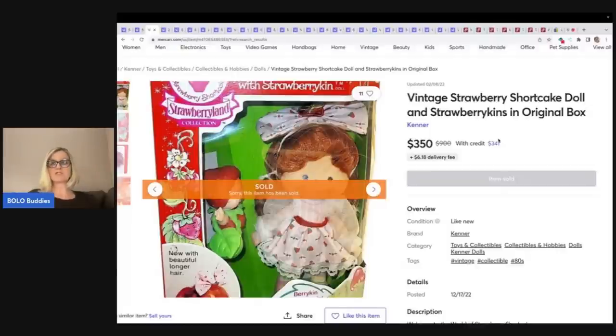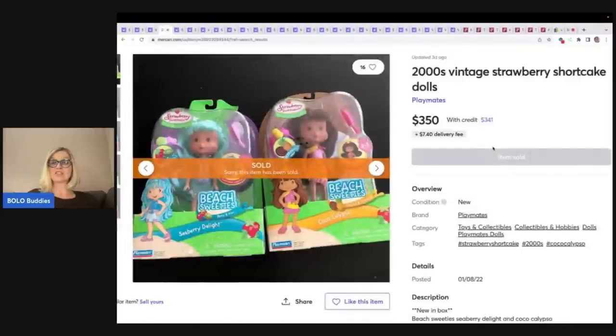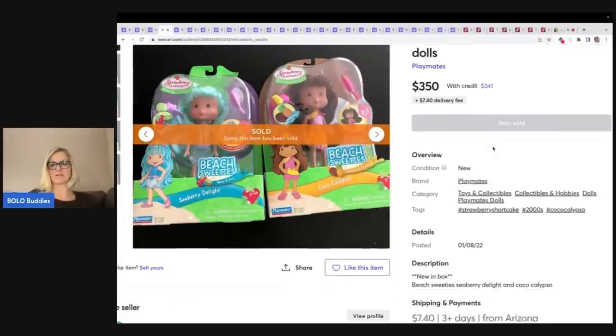Vintage strawberry shortcake doll with strawberry kins in original box. Being in the original box is going to bring the value up — $350 on this one plus shipping. These are actually vintage but they're not super old; they're from the 2000s. So this one surprised me a little bit.